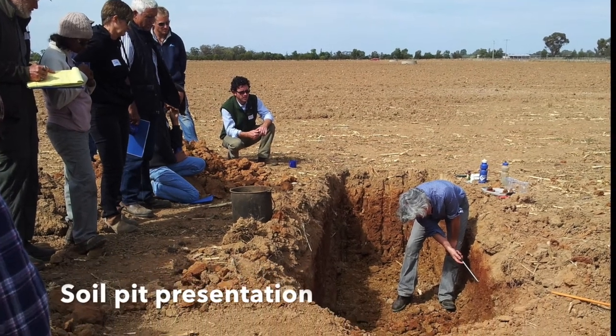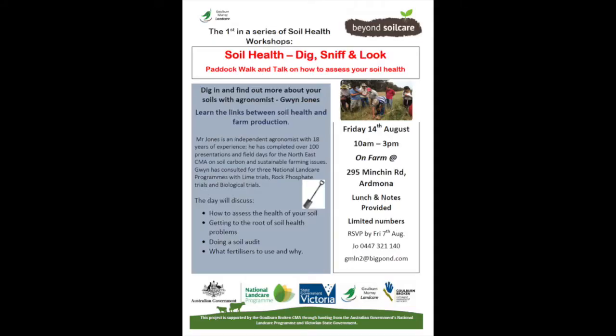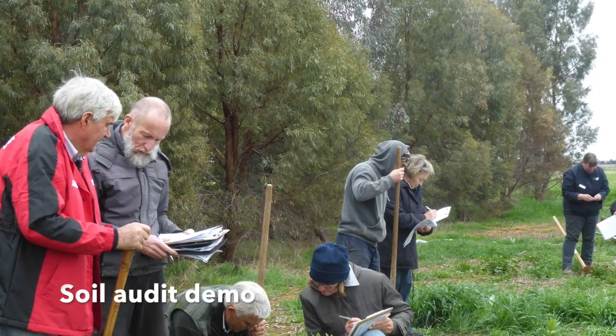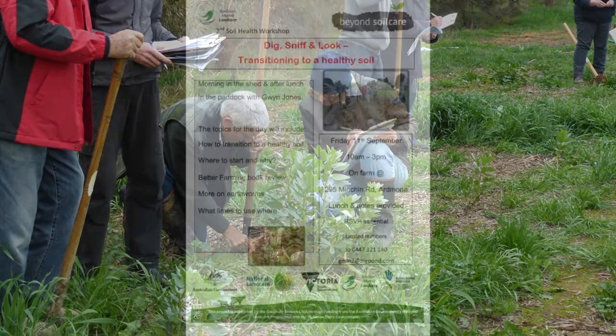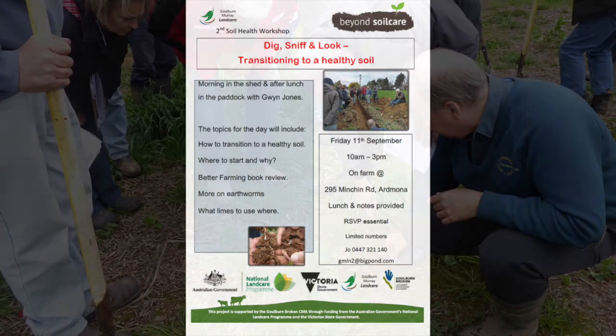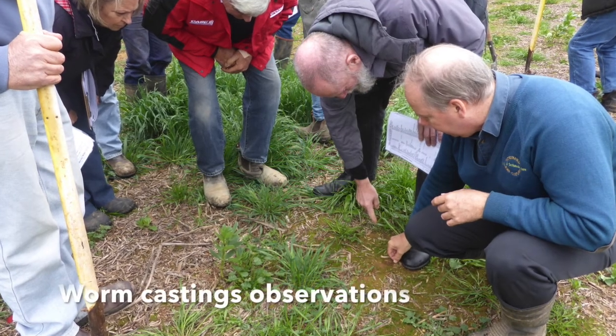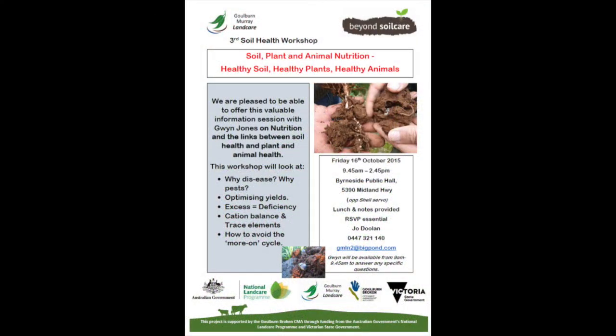Gwen Jones was the host for the day on another farm and spoke about retaining or introducing worms, soil health and biology. I learnt so much out of it — everything was a new experience for me in the way that I now look at soil health.